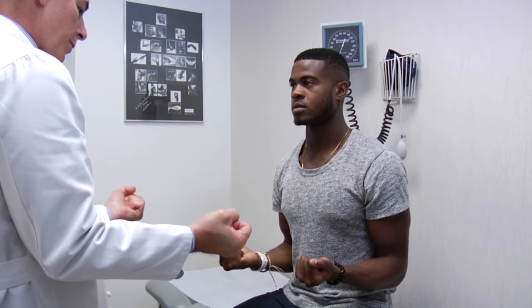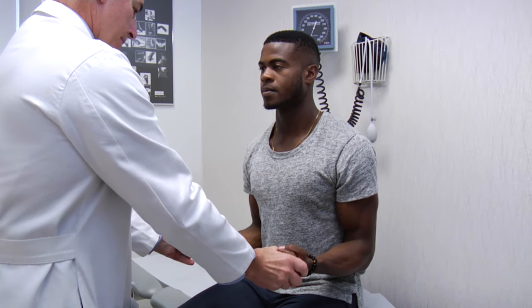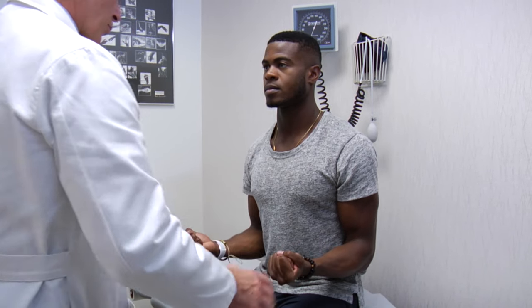Bring your fists in like this — I'm going to try and rotate your forearms, you keep them forward like that. It's important to note that he had a history of shoulder dislocations in the past and had it fixed arthroscopically in 2011.